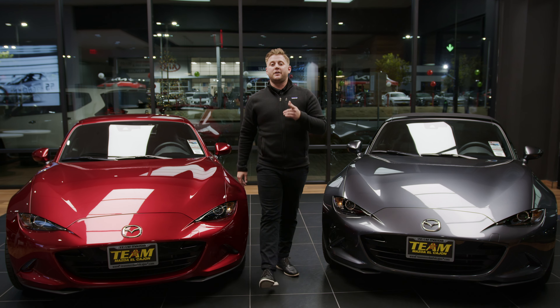The MX-5 has a Skyactiv two-liter four-cylinder engine, putting out 182 horsepower and 151 pound-feet of torque. All of the MX-5 models have six-speed transmissions, and the RF comes in both manual and automatic.